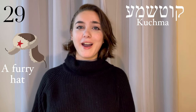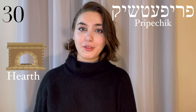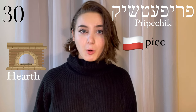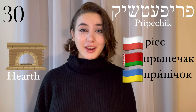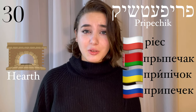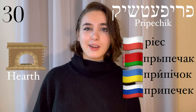Kuchma, a furry winter hat. This comes from Ukrainian — kuchma. And at number 30, we've got pripeček. In Yiddish this means a hearth. There are several possible sources: some say it comes from the Polish word piec, also meaning a hearth. But in Belarusian, Ukrainian, and Russian there's the word pripeček, meaning a baked good or toast. I still see the connection though, and it seems like that's the more likely root.